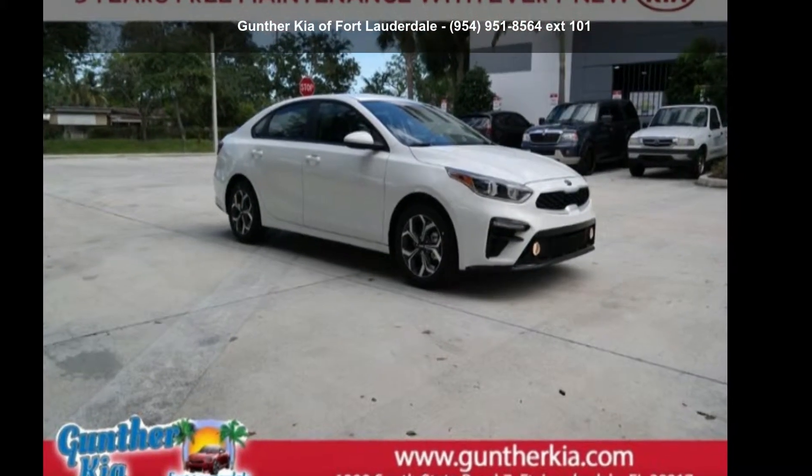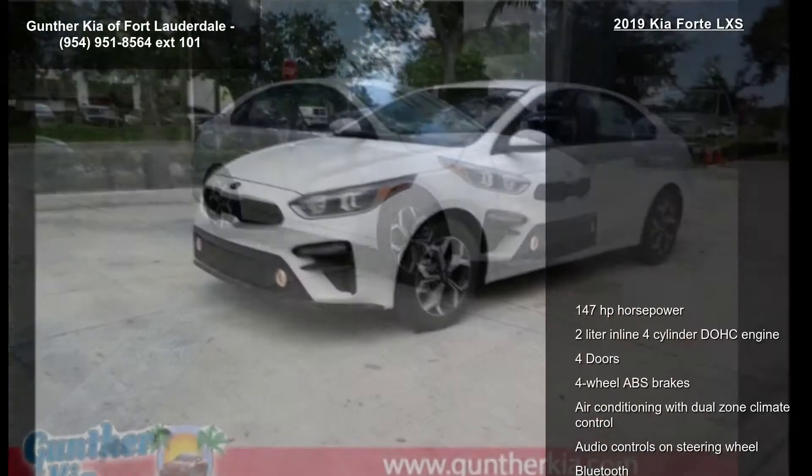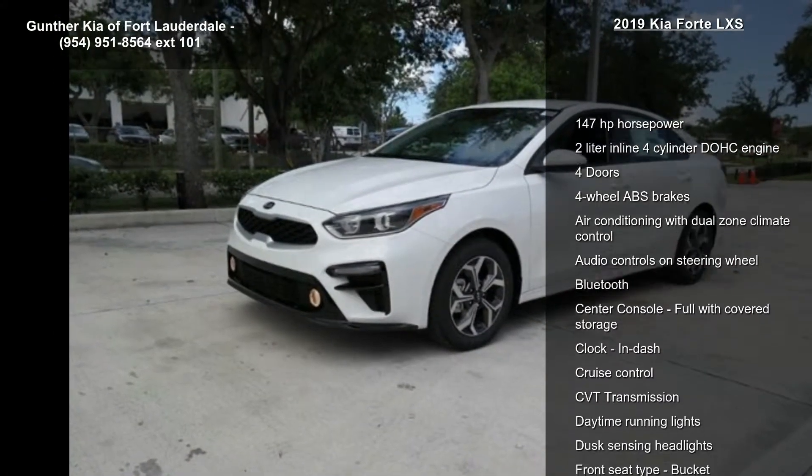Check out this Kia 2019 Forte LXS. If you are looking for a first-rate auto, this one could be yours today.